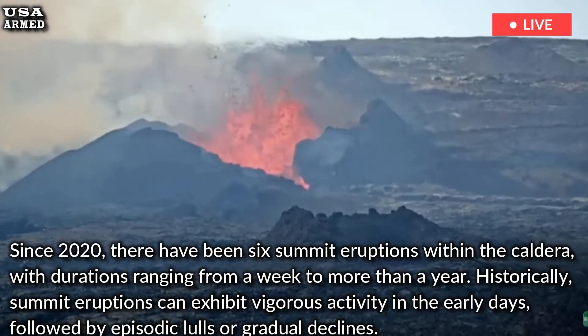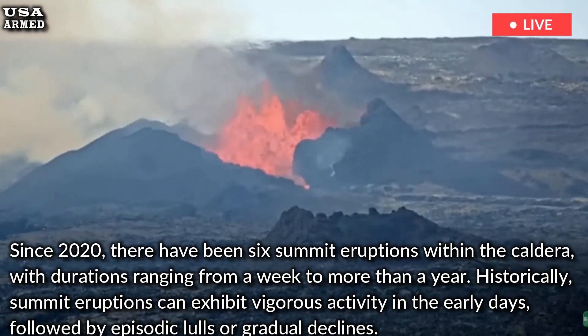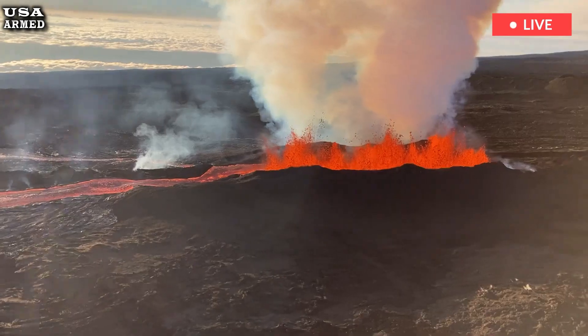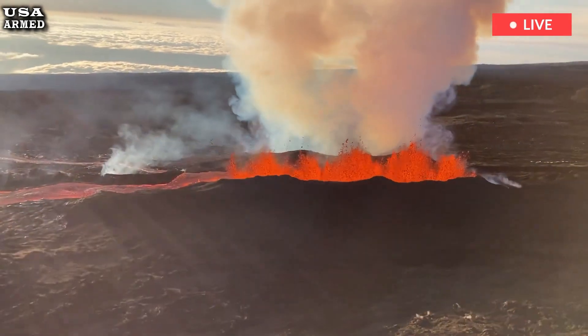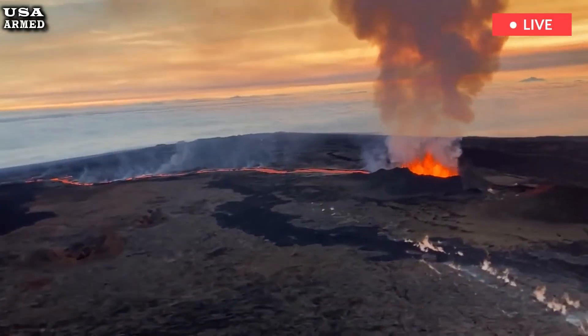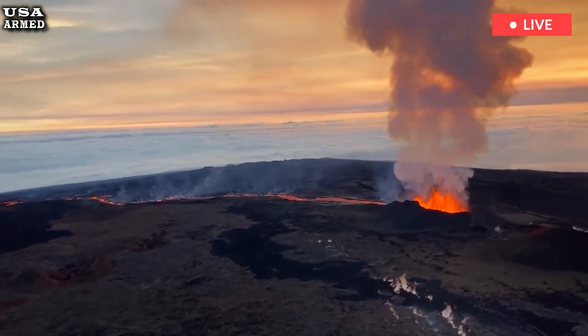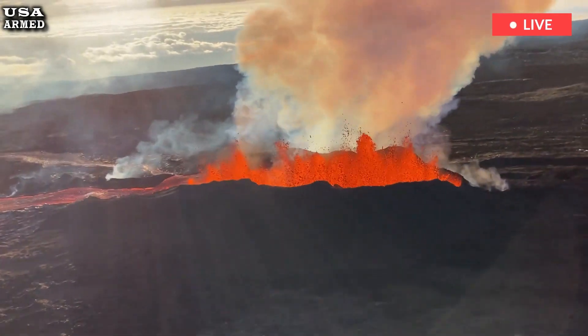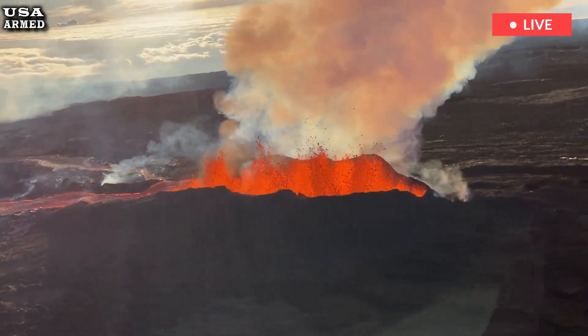Although the eruption is still confined to the Kaluapele caldera, some hazards still exist. The main concern is the release of sulfur dioxide gas, which reacts in the atmosphere to form ash. Long-term exposure to the ash can irritate the eyes, throat, and lungs, especially for those with pre-existing respiratory conditions.